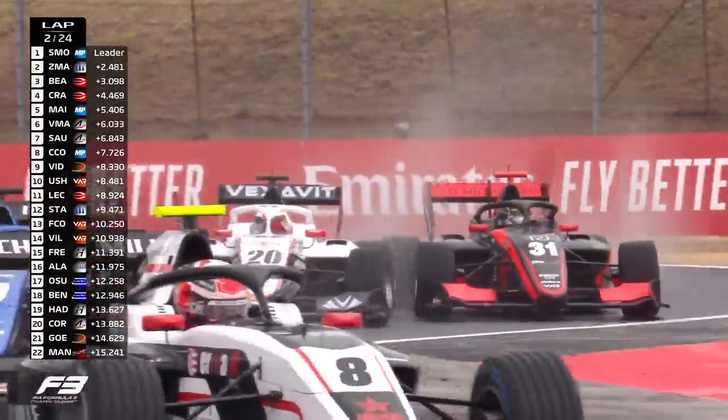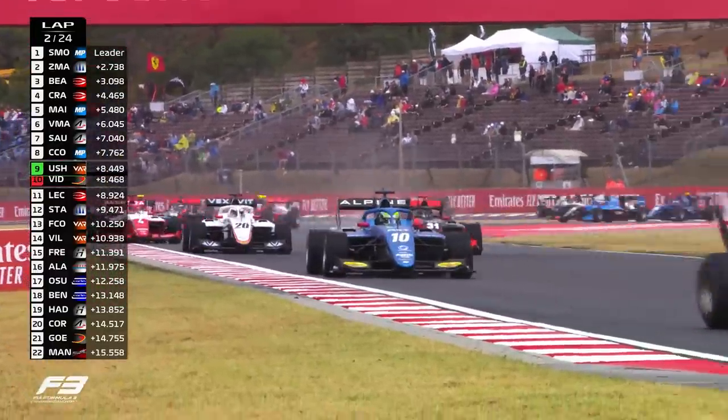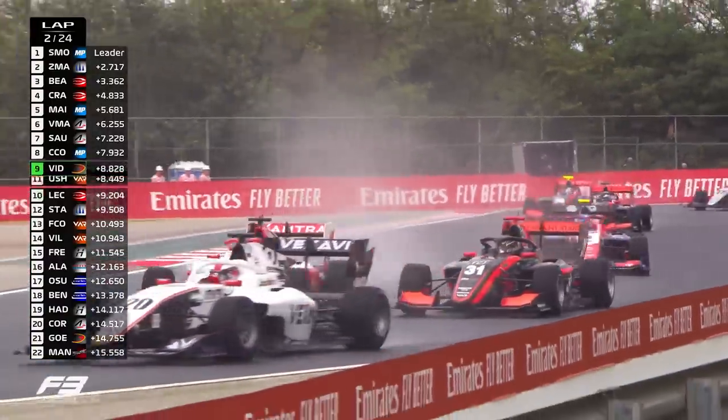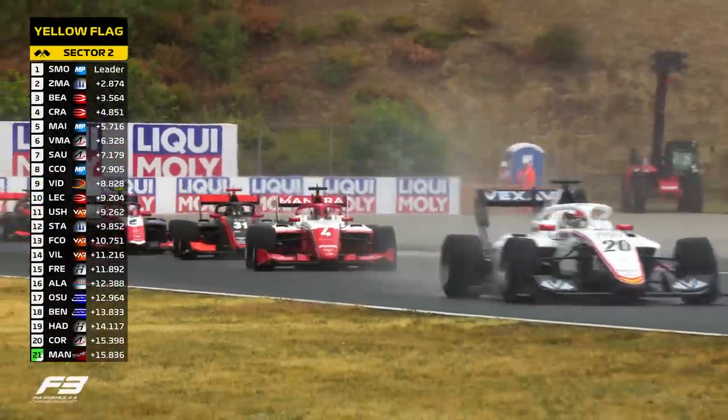Ushijima, who was demoted all the way down to 19th, is trying to get a move on early. He cuts straight across the chicane — he'll have to give that place back. He drops to 9th only momentarily as he gives the position back.